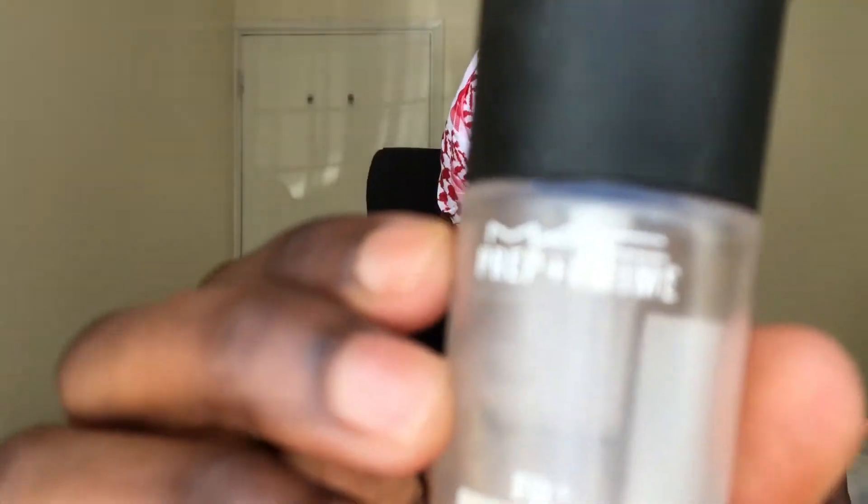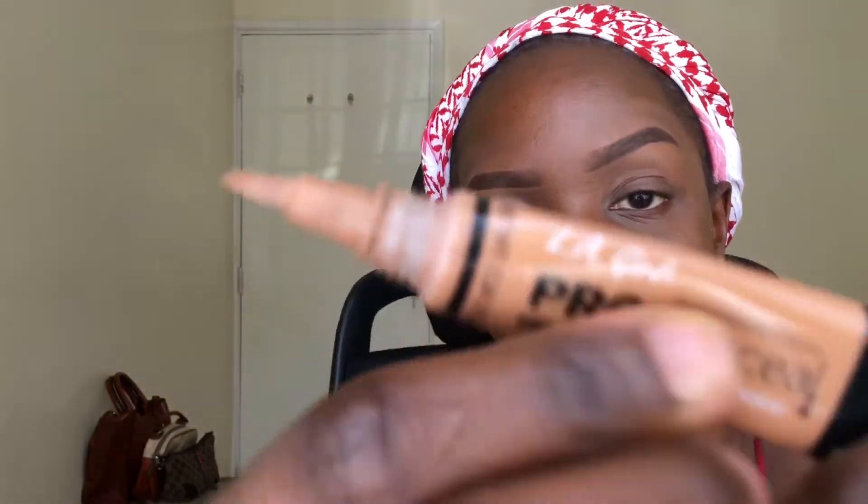For my primer, I used the MAC Prep Plus Prime primer. For my eyes, I used my concealer in the shade Toffee.